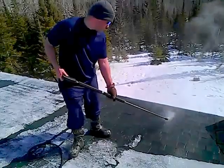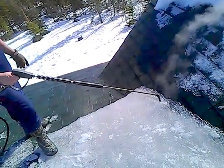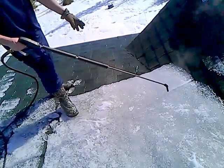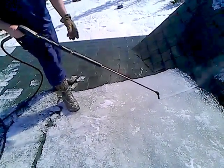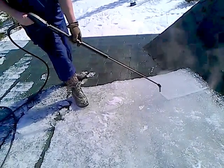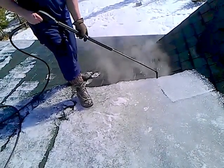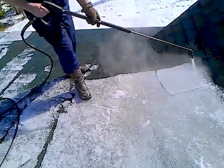This is not the worst ice dam we've ever seen, but it was causing a lot of damage to the property and so it needed to be addressed. As you can see here, the water is just running right underneath the ice dam. It was so warm today that it really doesn't take much effort to get the ice off the roof. That ice dam there is free.